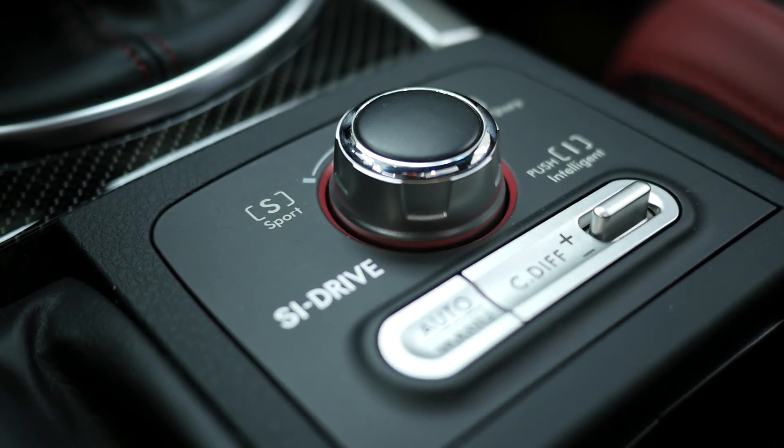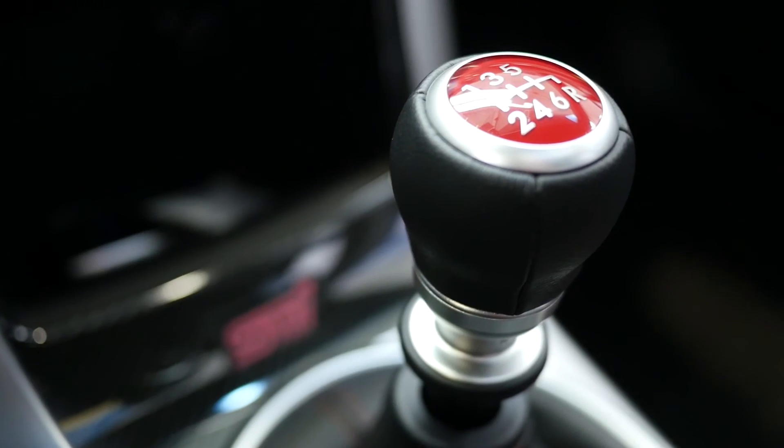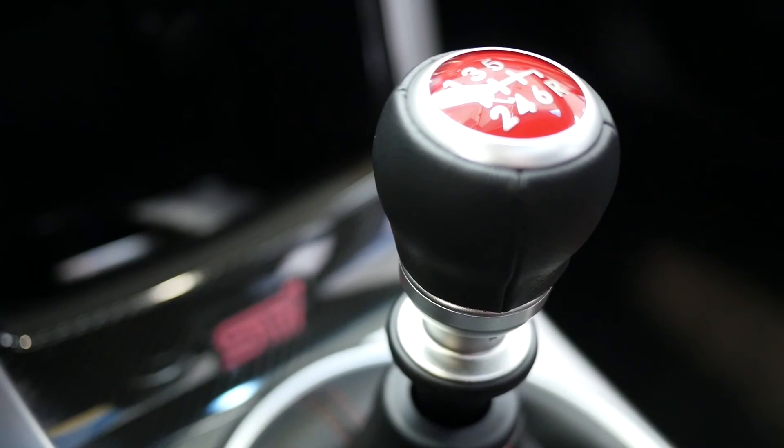You can choose from three modes of driving characteristics with Subaru Intelligent Drive, or STI Drive technology, to suit your preferred taste and control. Then put the power of symmetrical all-wheel drive in your hand.